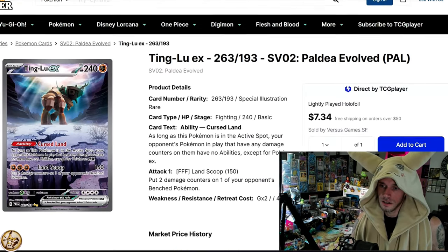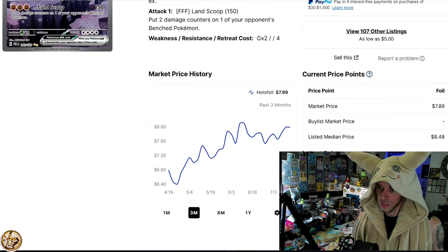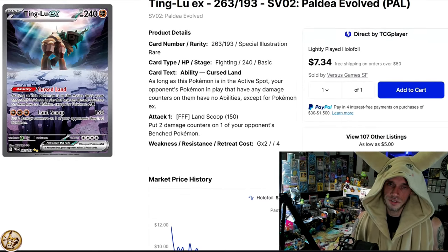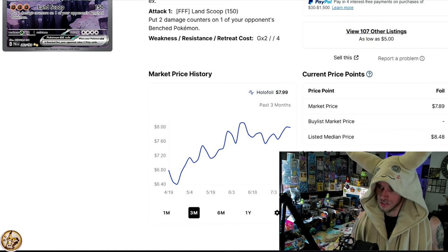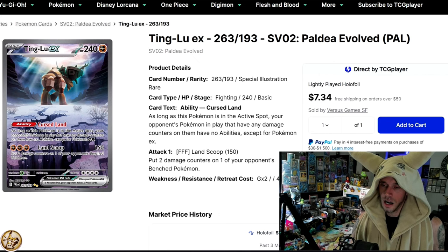Here's another Paldea SIR — Ting-Lu. It's not as impressive as Wuchen, but it's still something. On the three-month we go from about $6.40 up to $8, so that's a nice 20% bump. The one-month is bouncing around, but the big picture shows it went from $12 all the way down to $6 — cut in half — and now we're back up to $8. When you're searching hard for SIRs on the week, Ting-Lu does make the cut, mainly because of this three-month chart at $8.